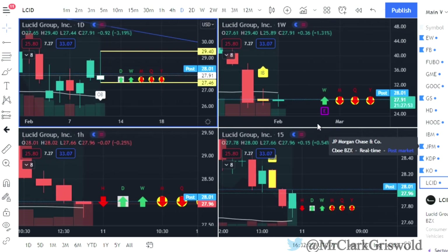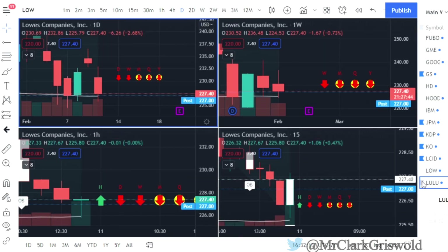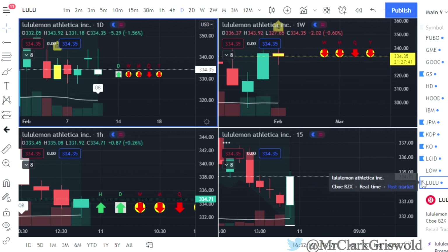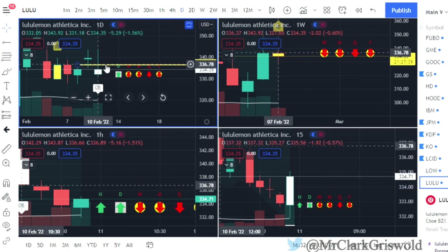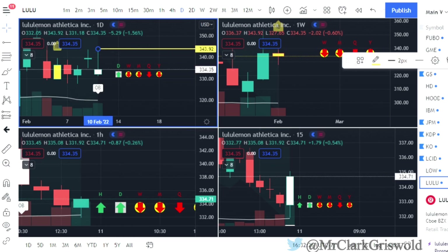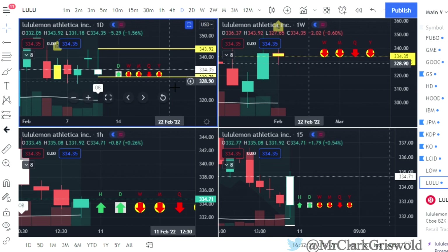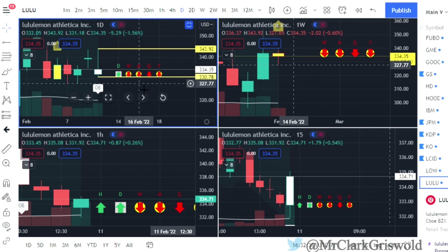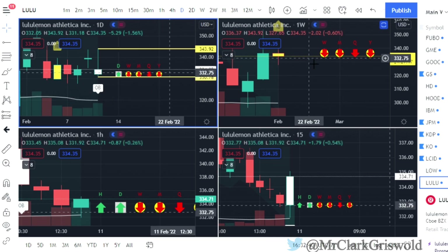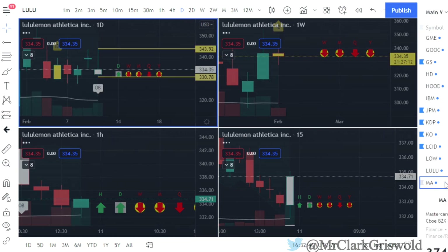Lucid — outside bar: calls at $29.40, puts at $27.46. Lowe's — no play. Lululemon usually has pretty high premiums, but if you'd like to see it: calls at $343.92, I go to my horizontal ray, click on the bottom of the wick of the outside bar, and puts at $330.78. Time frame continuity — this week could flip to green fairly easily. It's not on my watch list, but there you have it.